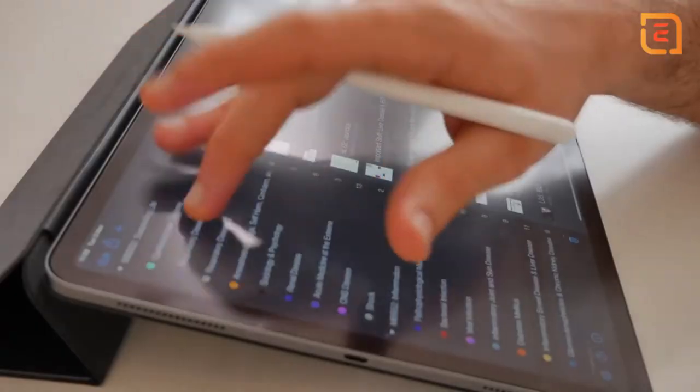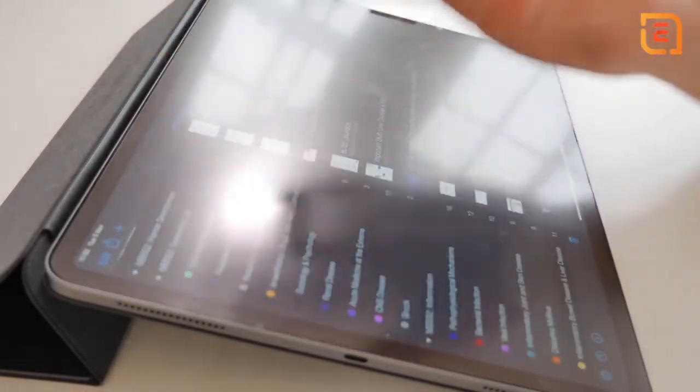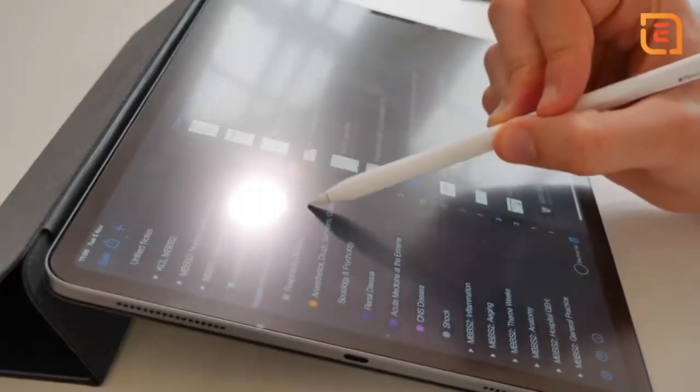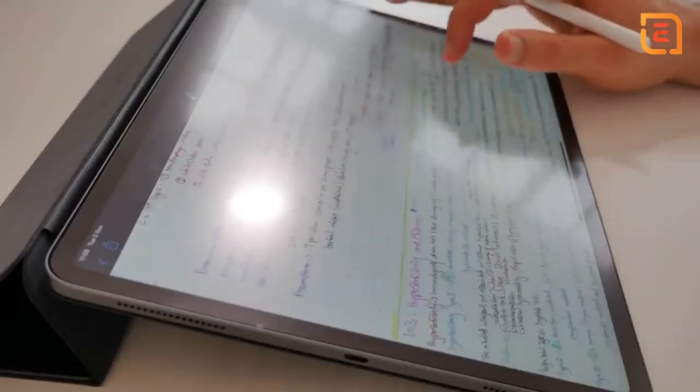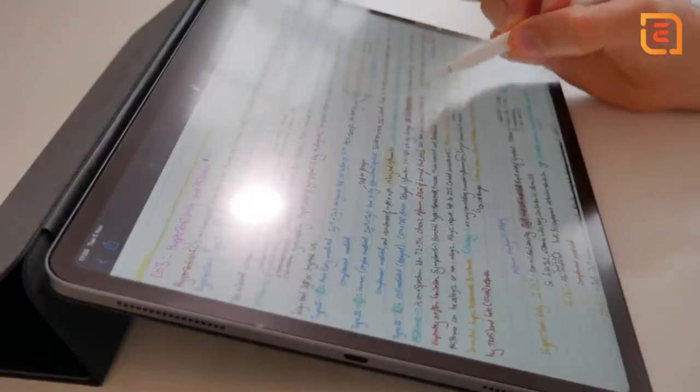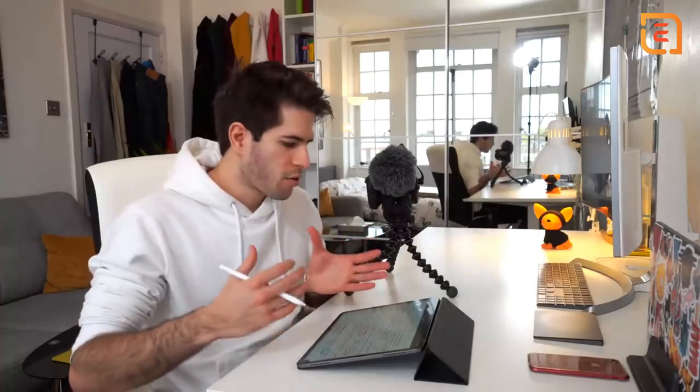One of the biggest advantages of having an iPad is the organization and decluttering ability it grants you. In my note-taking app Notability, I have all kinds of different dividers and within them all kinds of different subjects, neatly organized by color. Within each subject I have all the different lectures, case-based discussions, and workshops. Just look at how much information I can put here — the style and organization is just amazing.